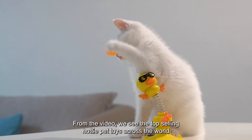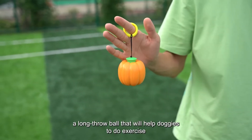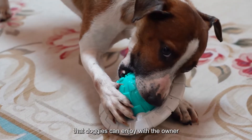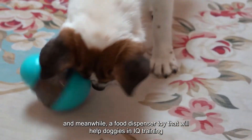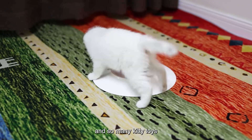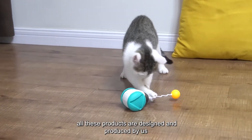From the video we see the top selling pet toys across the world: a long throw ball that will help doggies to do exercise, a chewing flying disc that doggies can enjoy with the owner, a food dispenser toy that will help doggies in IQ training, and so many kitty toys. All these products are designed and produced by us.